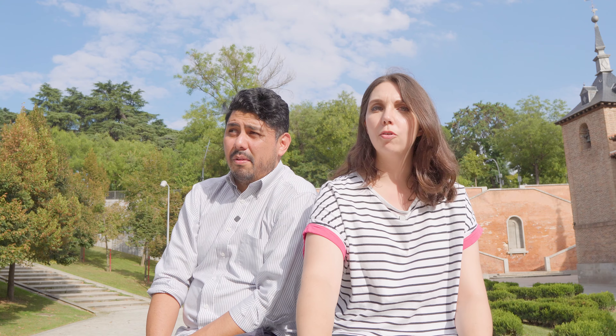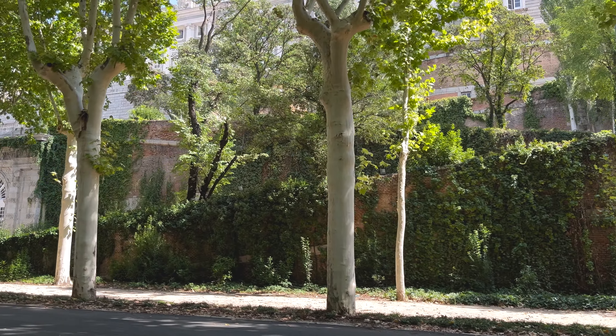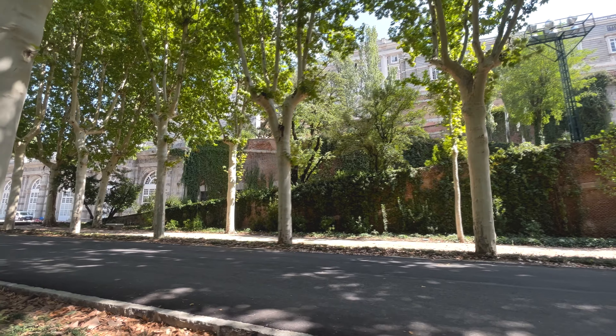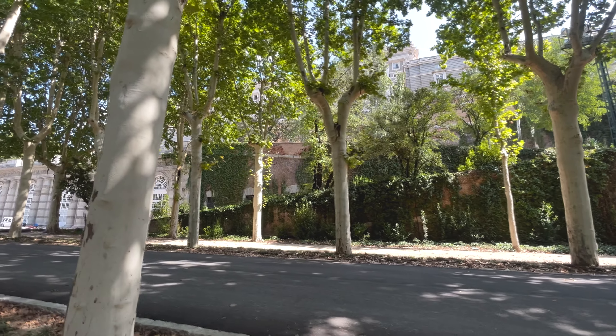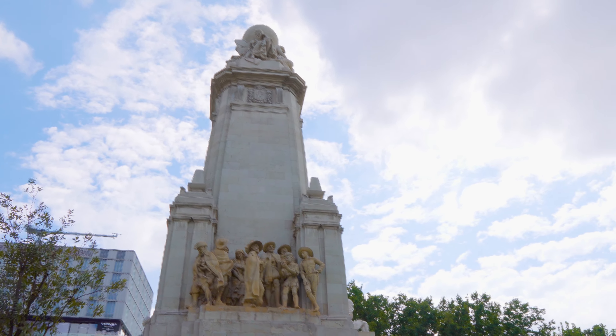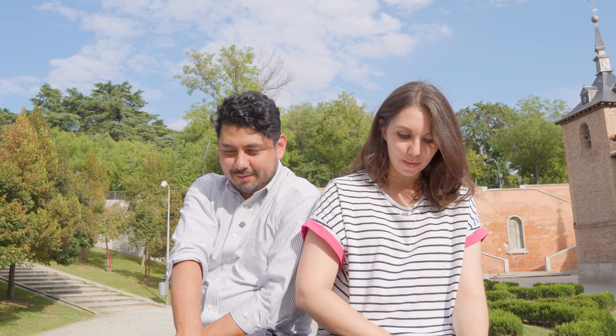De ahí caminamos un tramo del Campo del Moro, bajamos por la salida del Campo del Moro, luego caminamos por la Cuesta de San Vicente. Nuestro plan era recorrer un poco la Plaza de España, que era donde nos sacaba esa salida. Por ahí caminamos hasta el Templo Egipcio. Por recomendación del cuñado y de una amiga española nos dijeron que sí vale la pena. Ese templo fue un regalo del gobierno de Egipto a España y está a unos pasos del Parque de España.